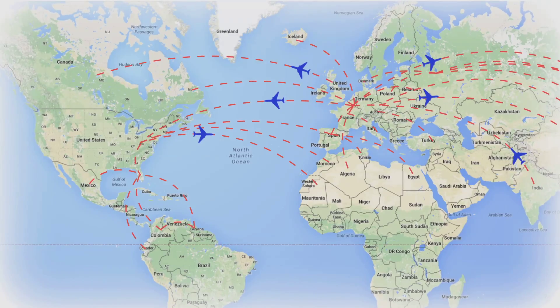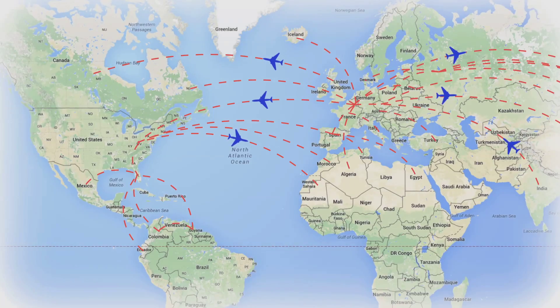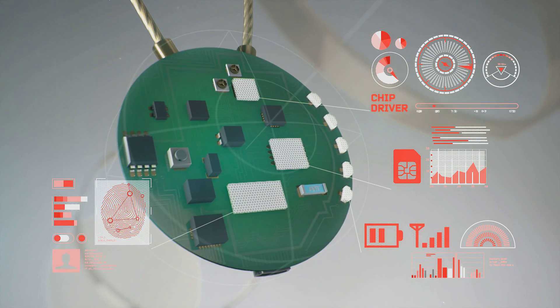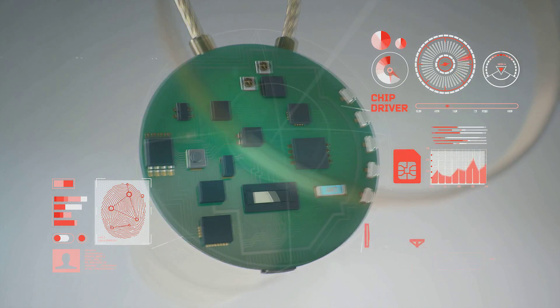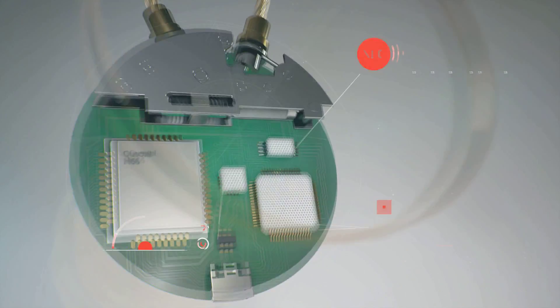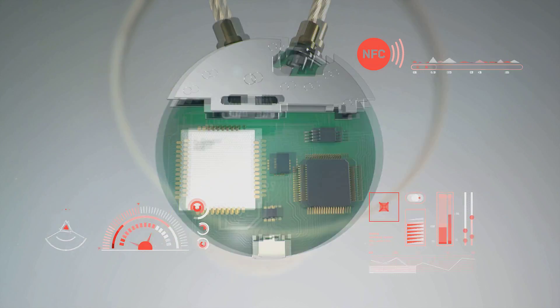The Locky incorporates the latest and most advanced technology. A GSM module will show you the exact coordinates. The battery allows the device to operate for more than one month. An NFC clip will keep all the information about your last flight.